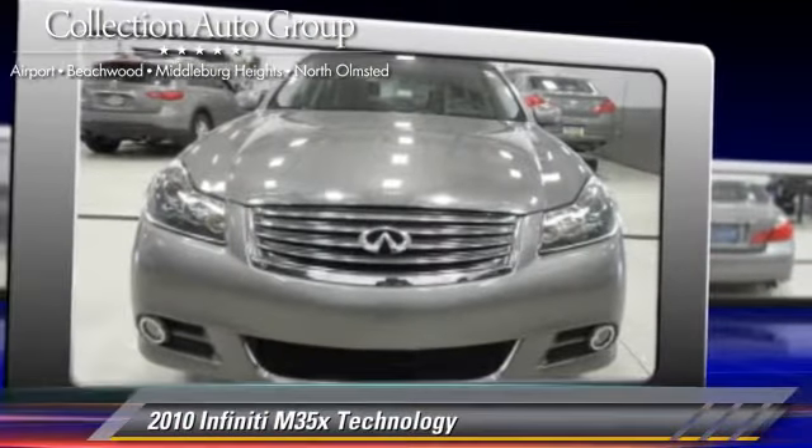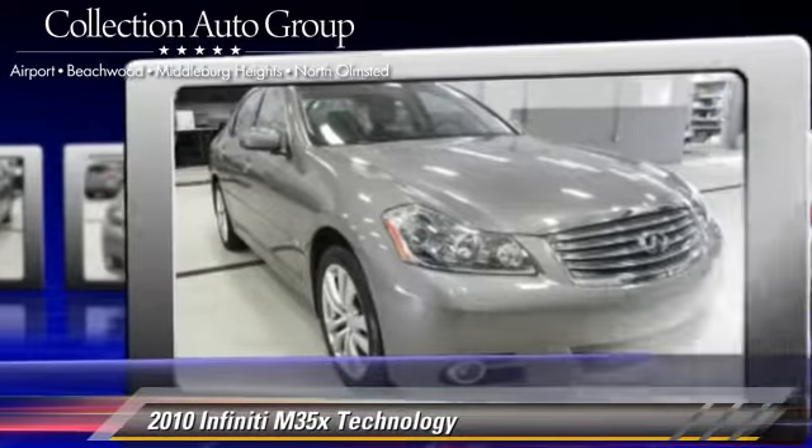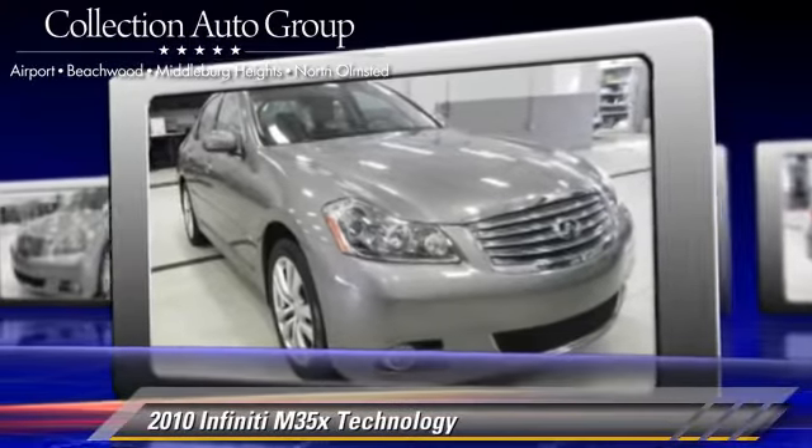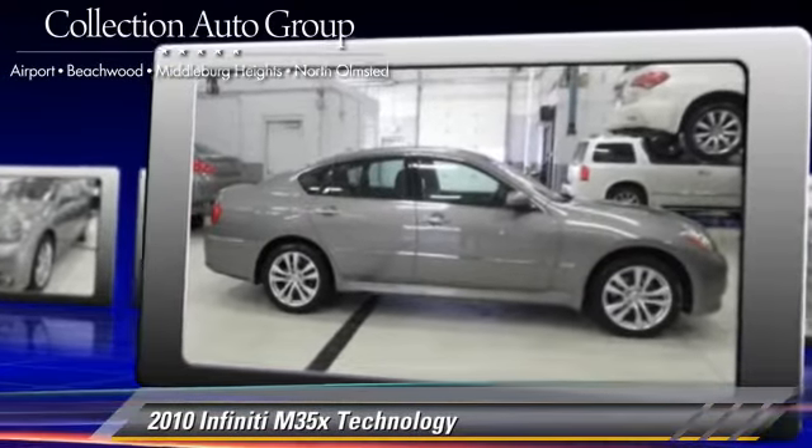Powered by a 3.5-liter V6 engine with a 5-speed automatic transmission, this vehicle, with fewer than 20,000 miles on the odometer, gets up to 21 miles per gallon.